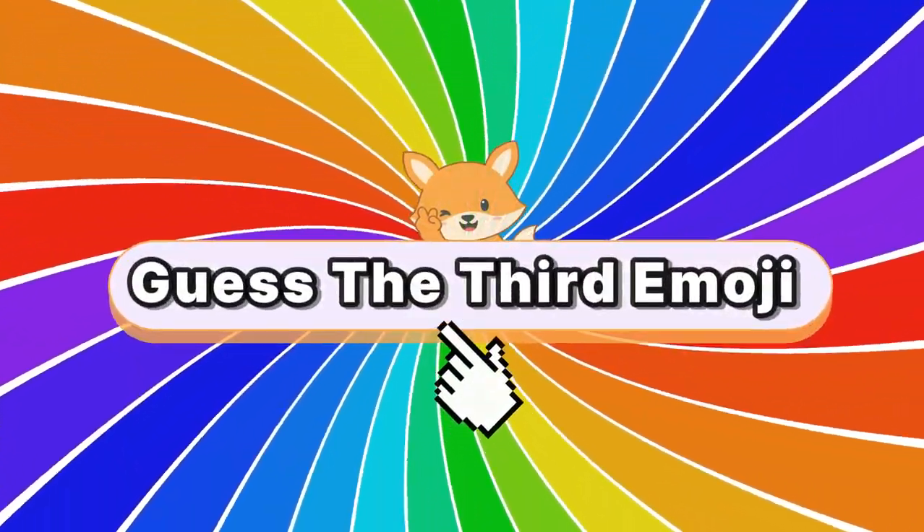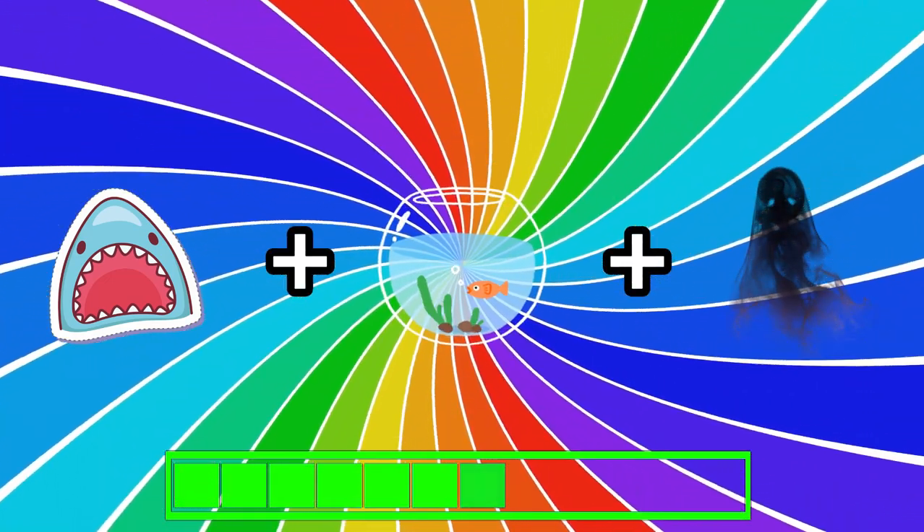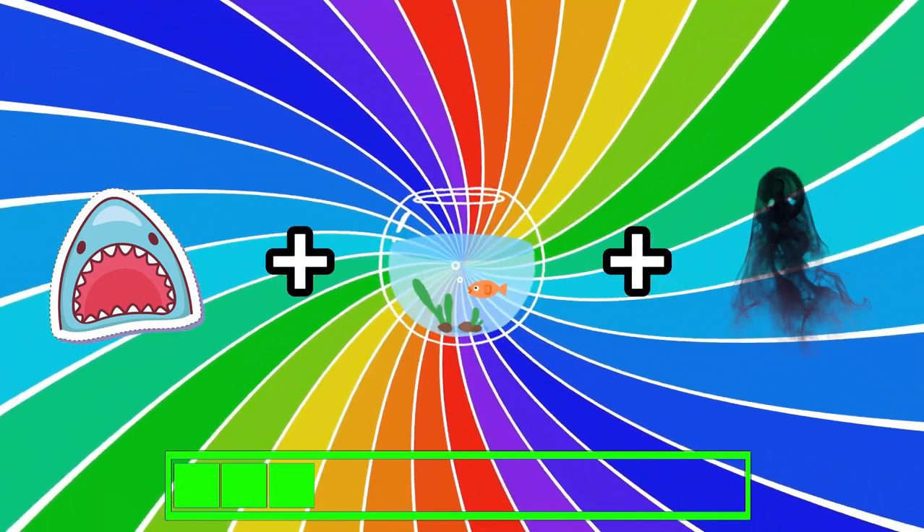Next one. What monster is this? It's the giant shark.